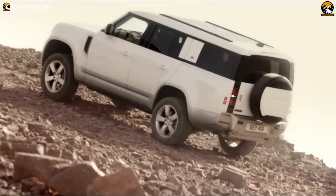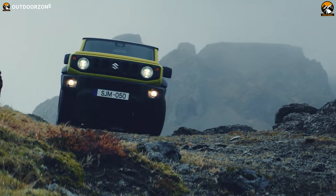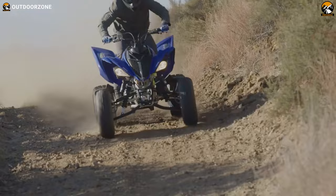A bug out vehicle is capable enough to take you out of any demanding situation with maximum safety. With immense power, superb off-roading capability and impressive durability, these vehicles are dependable while bugging out from a crisis. In this video, we've talked about 9 incredible bug out vehicles to survive the worst.